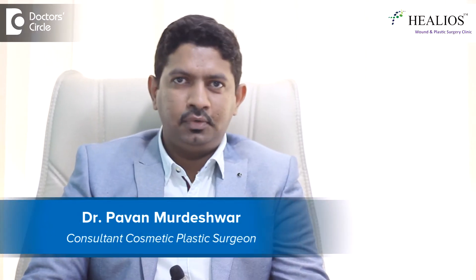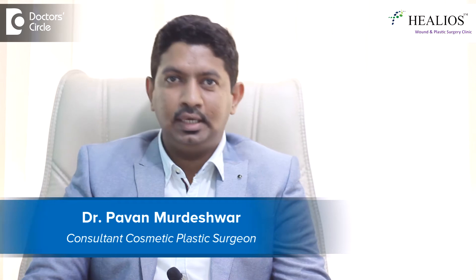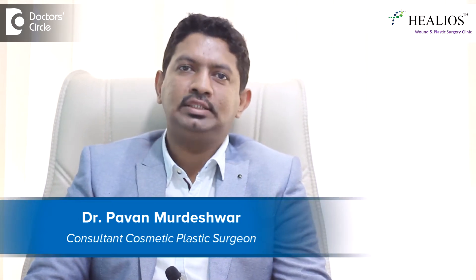Hello, my name is Dr. Pawan Moldeshwar. I am from Bangalore and I am a plastic surgeon. I have done my MBBS, MS and MCH from Bangalore, and I practice at Helios Wound and Plastic Surgery Clinic, Jainaga 9th Block, Bangalore.